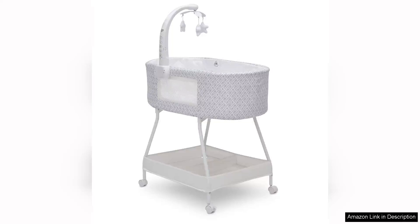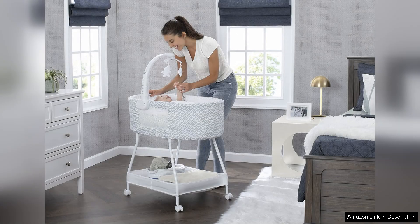The Delta Children's Sweet Slumber Bassinet in the Garden Path design is a fantastic choice for parents looking for a stylish and functional sleeping solution for their newborn. This bassinet features a whimsical garden path pattern that adds a touch of charm to any nursery.